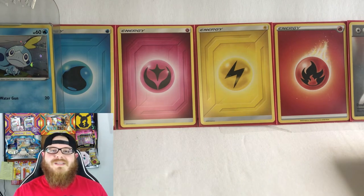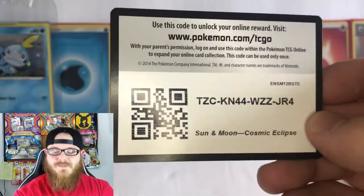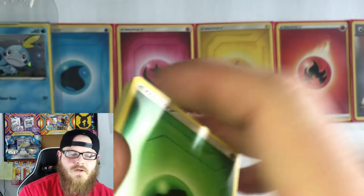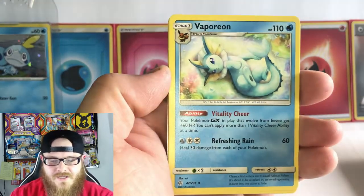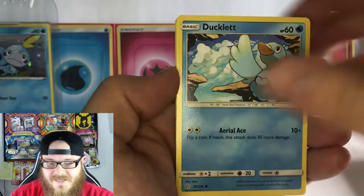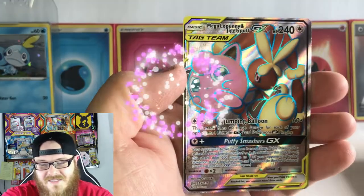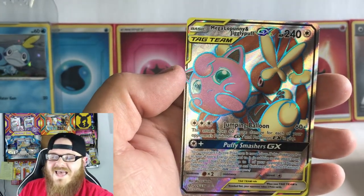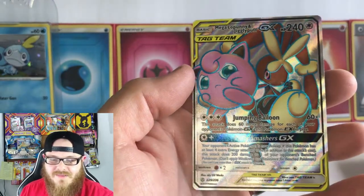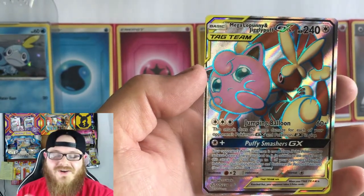It's so hard to get pulls out of this set — such a big set. We did take on the task of collecting the entire set, so hopefully we can get something new today. Four to the front. We have an Energy, a Vaporeon, Absol, Lilith, Aipom, Woobat, Ducklett, Swirlix, and a Lonely Grimer, Koffing Reverse — and oh yes! A Mega Lopunny and Jigglypuff GX! That is definitely a new hit and it is absolutely beautiful. Look at this thing — wow, what a gorgeous card! That is absolutely a new hit for the binder. I am so excited.